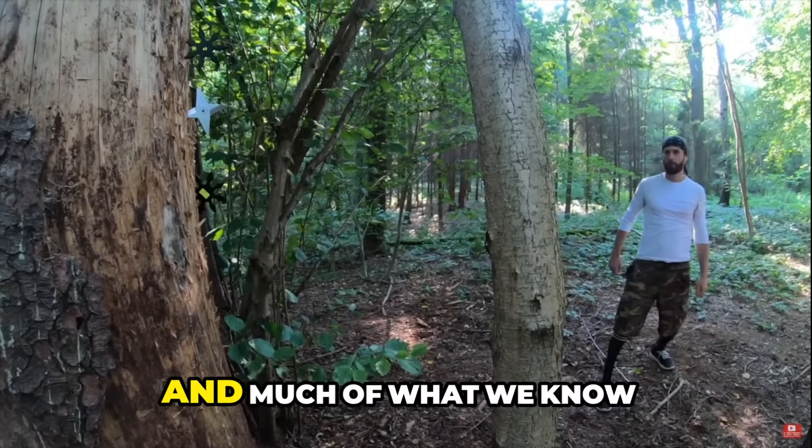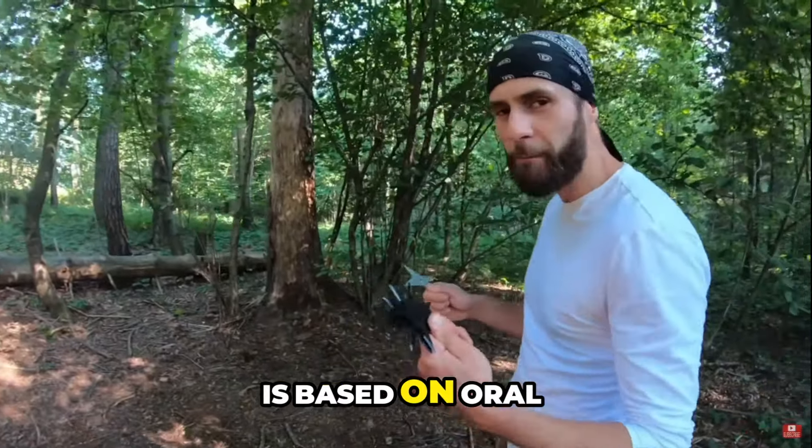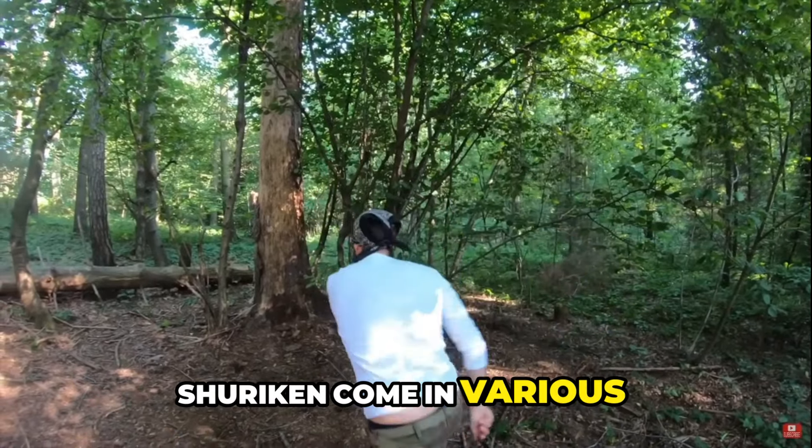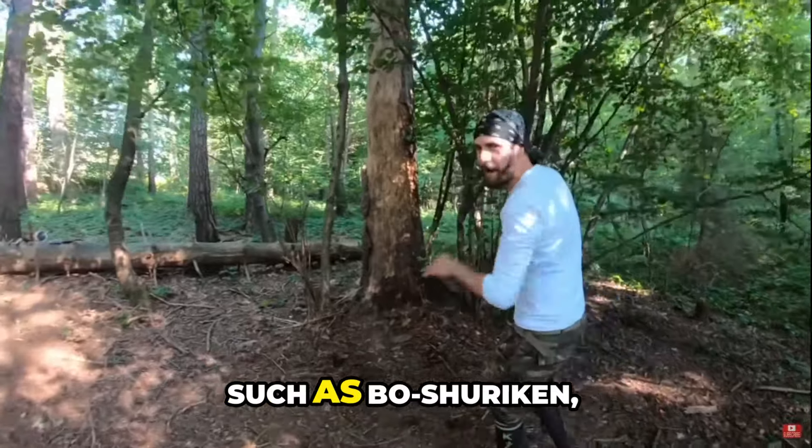Unlike what pop culture might have us believe, reliable historical documentation on shuriken jutsu is scarce, and much of what we know is based on oral tradition and fragmented records.